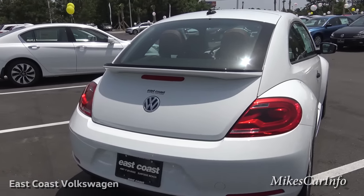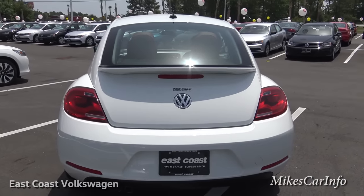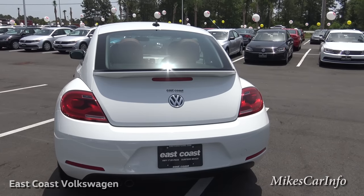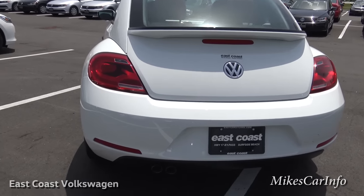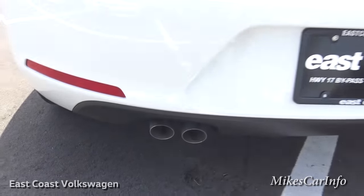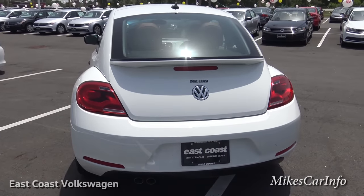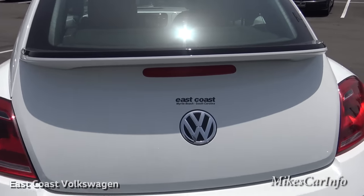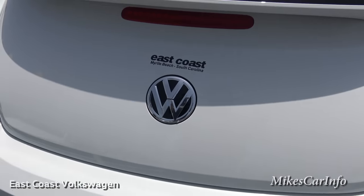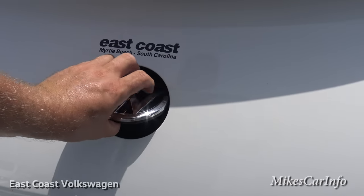There's a spoiler in the back that looks cool and helps a little with aerodynamics — it kind of breaks up the turbulence back there. Then you've got dual exhaust ports side by side for the 1.8-liter turbo engine. Looking at the back and wondering where the trunk handle is — it's right here, you just push that and lift it up.